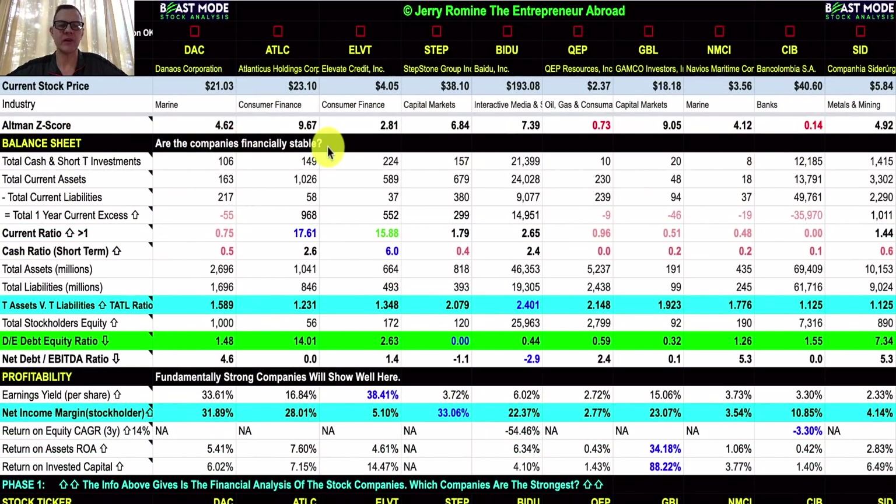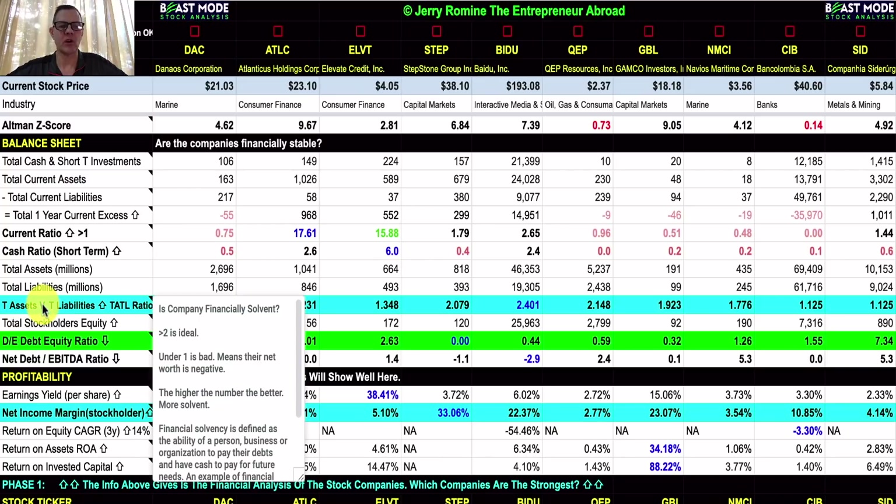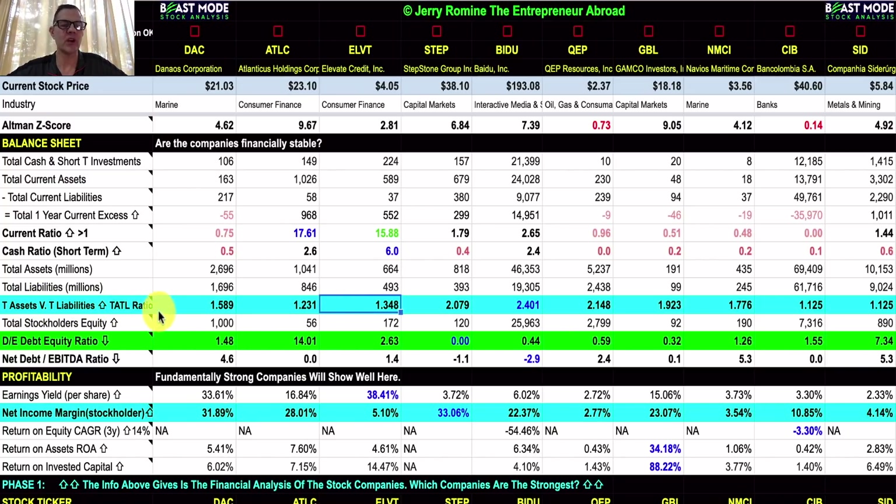The balance sheet section tells us whether a company is financially stable. I like to look at total assets versus total liabilities — what I call the tattle ratio — because it tattles on the company's overall financial strength. Ideally I like that to come in at two or higher. Stepstone has total assets of $818 million and total liabilities of $393 million, giving them a 2.079 tattle ratio. Our strongest is Baidu at 2.4. Everyone else is coming in pretty good — the higher the number, the better.